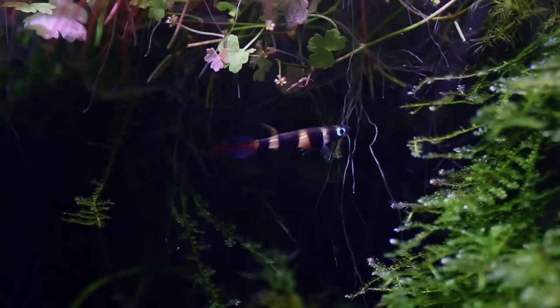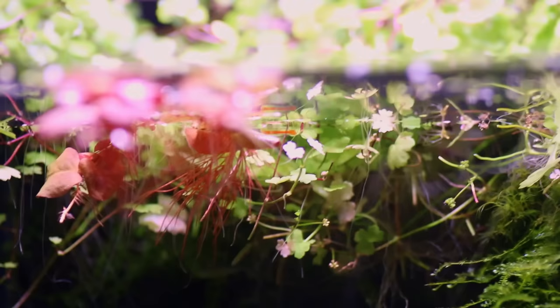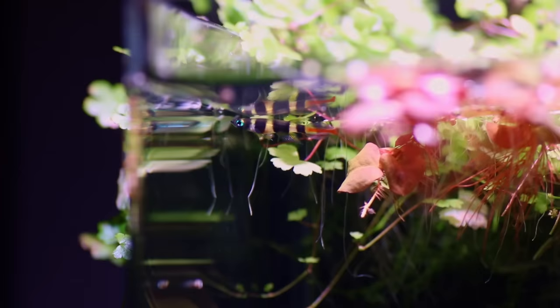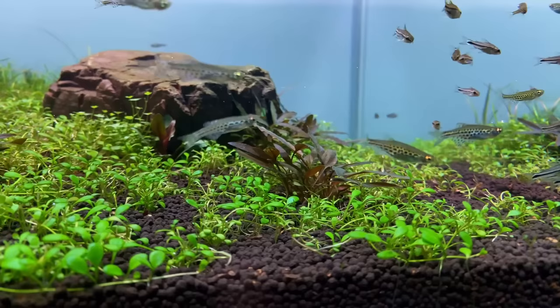The last one on the list, number fifteen, is the clown killifish. I only ever had these guys once and I was not aware that they were very skilled jumpers, so I lost most of them. If you're planning on keeping these, I would definitely suggest a tank with a lid. Just a really fun fish to keep — the males have a really beautiful tail with lots of red and blue, and this is a fish that will mostly swim around the top layer of your aquarium. Floating plants are a must with these guys; they will really appreciate that.